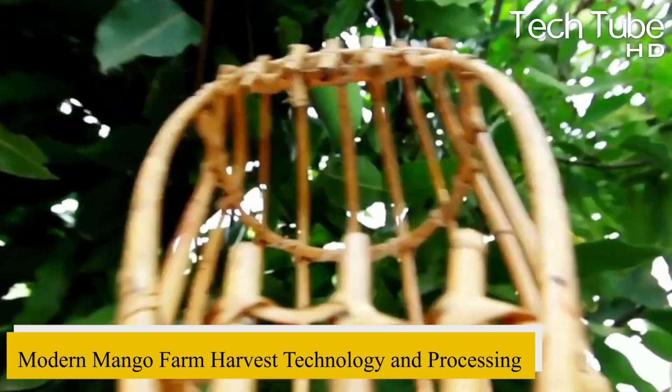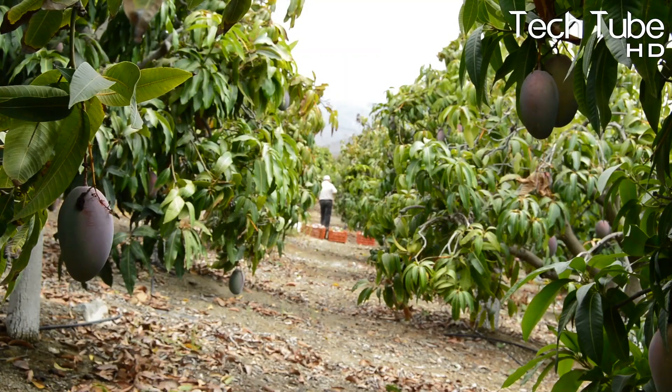Modern mango farm harvest technology and processing. Mango farm and harvest.